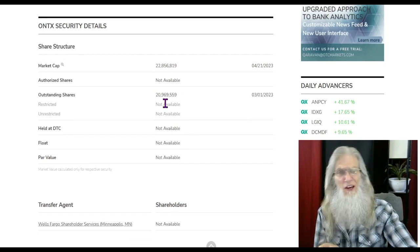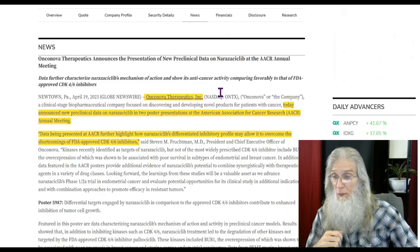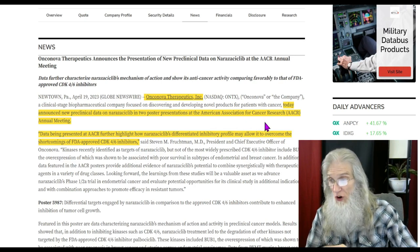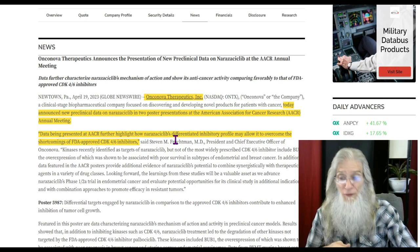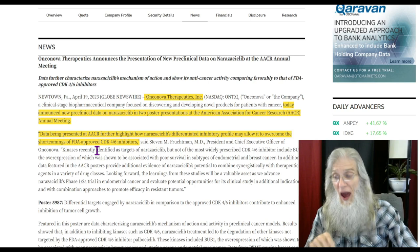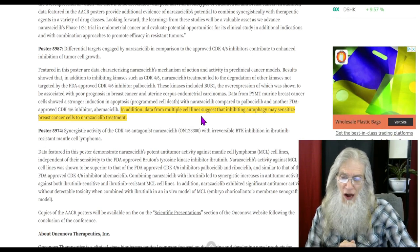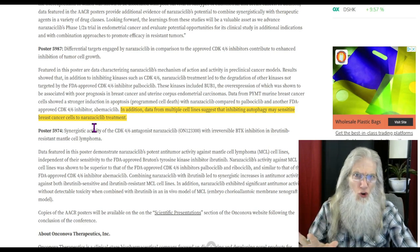Their other drug is moving from Phase 1 into Phase 2, and this is for patients with KRAS and non-small cell lung cancer. The float is right up underneath the outstanding share count, so it's about 20 million — that's a pretty decent float. The catalyst is news that came out on the 19th: the company announced new pre-clinical data on their drug in two poster presentations at the American Association for Cancer Research annual meeting. The data further highlights how their drug differentiates inhibitory profiles that may allow it to overcome the shortcomings of already approved FDA CDK drugs.